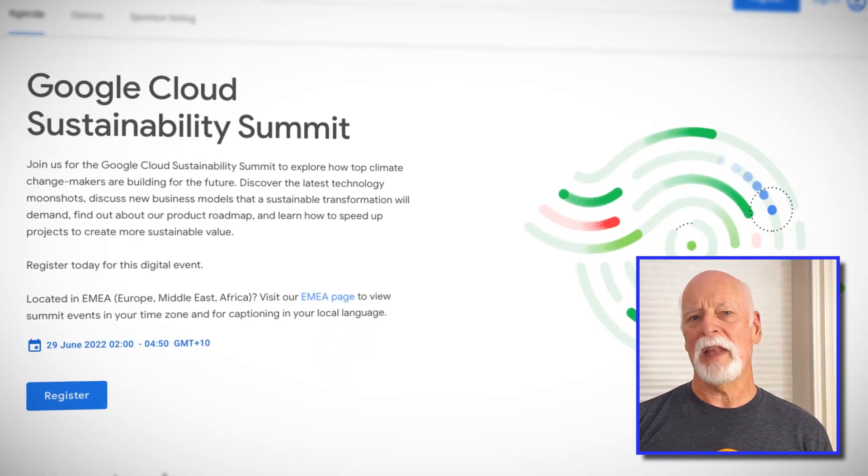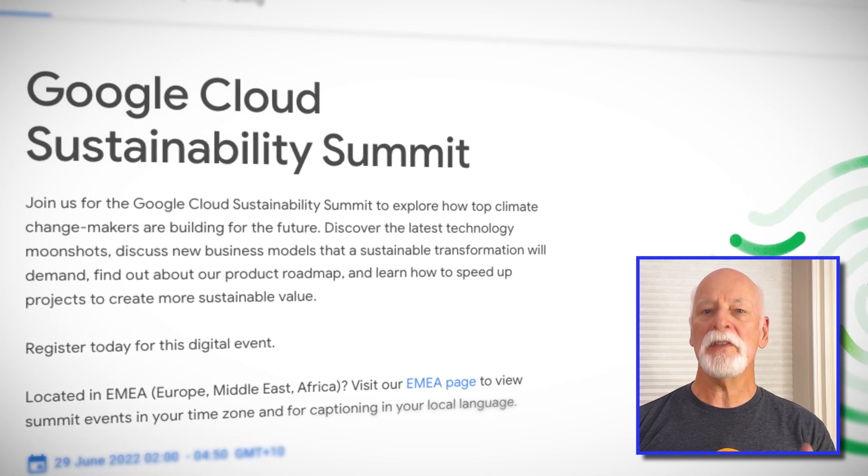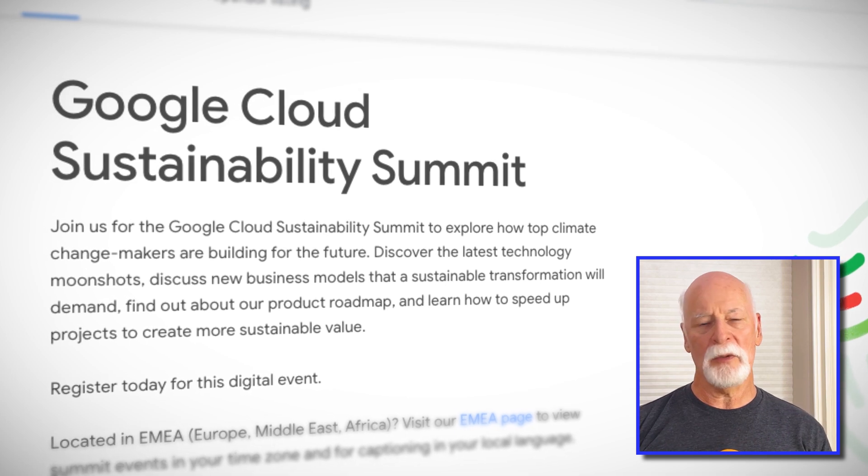Let me close out this round of GCP Quick Bytes with a tasty nugget coming up at the end of the month. On June 28th, you're invited to the initial Google Cloud Sustainability Summit. This all-digital event is open to all and free of charge. You'll be able to discover the latest technology moonshots, discuss new business models that a sustainable transformation will demand, find out about Google's product roadmap, and learn how to speed up projects to create more sustainable value. They are certainly ramping up the star power with an opening keynote conversation with world-renowned astrophysicist Neil deGrasse Tyson. If you're catching this episode before the 28th, be sure to register and check it out. But if not, don't fret — since it's a digital conference, odds are you'll be able to find it online at a later time.